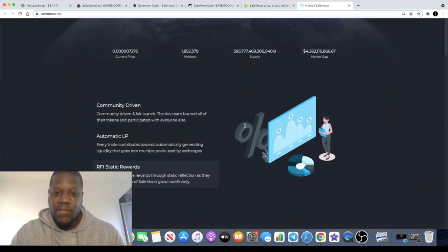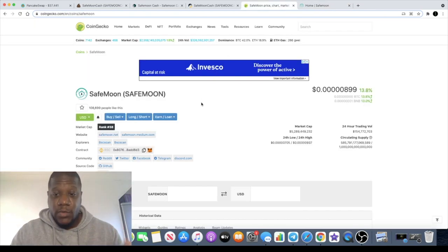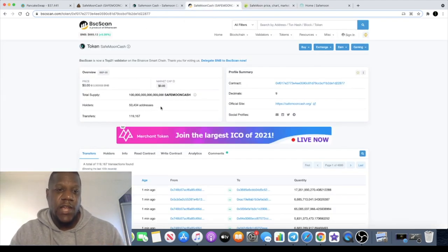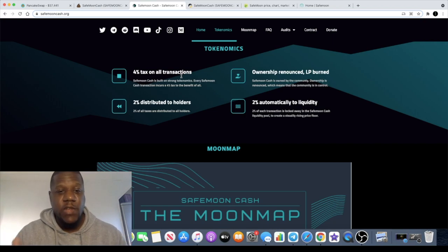I think this is definitely a good one to consider, especially if you want to put a small amount in for a long-term hold. The potential is massive, and if they can capture some of SafeMoon's market cap and bring some of the SafeMoon community over, that's huge. There are people who missed out on SafeMoon — SafeMoon Cash is a second chance for serious gains. There are already 50,000 holders on SafeMoon Cash, which is a lot.